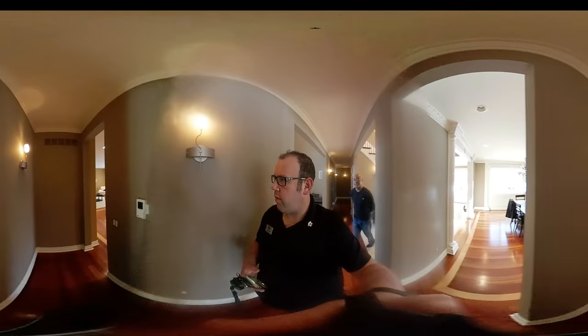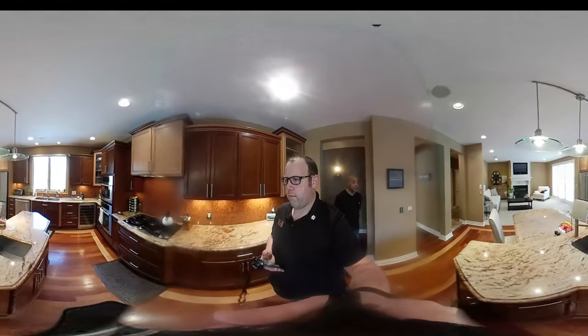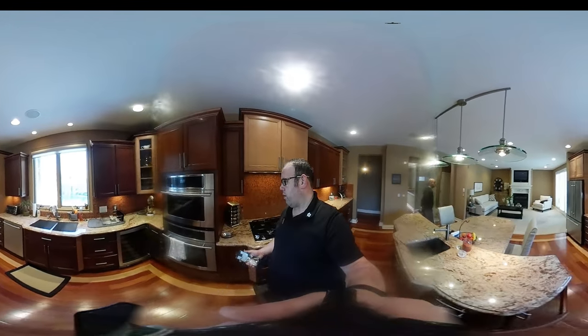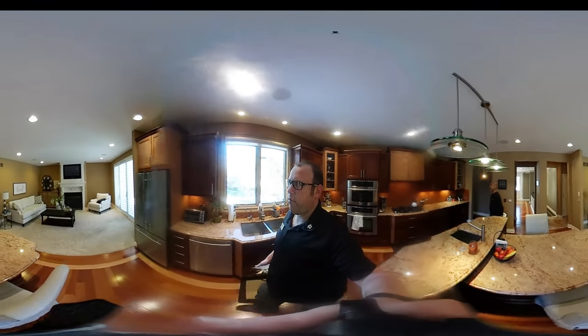The kitchen has been updated and has everything you could want: granite countertops, cherry cabinets, hardwood floors, dual ovens, wine cooler, and top of the line appliances.